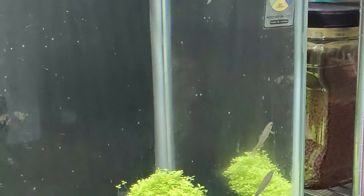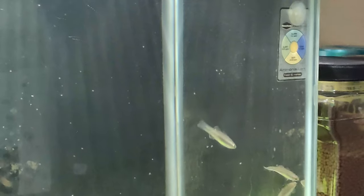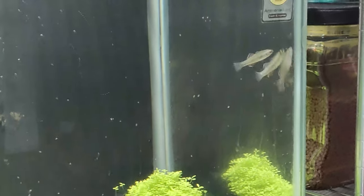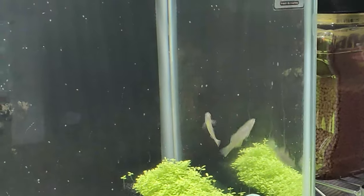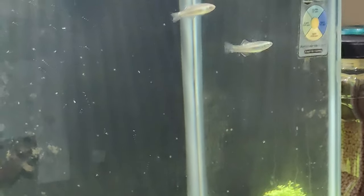They're community fish, they're basically gentle giants, so they'll get along with all my other fish. They're really healthy — I just got them today and they're doing real good, and they're eating already, so that's a good sign.